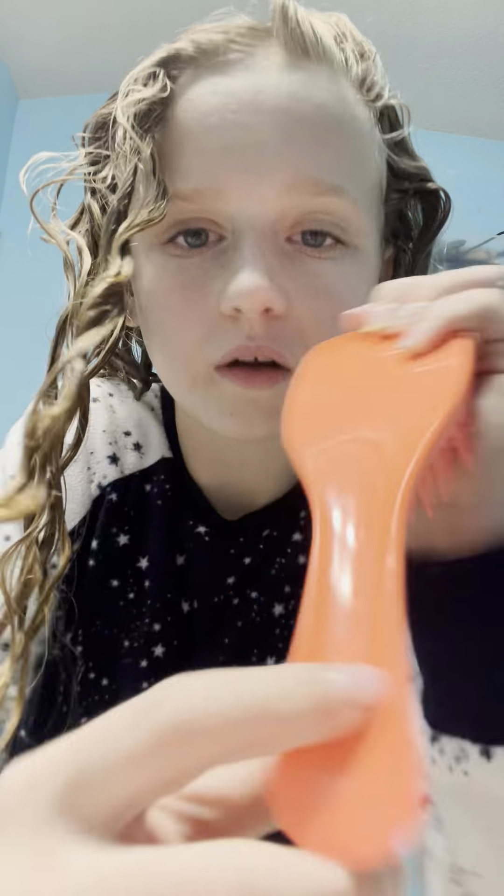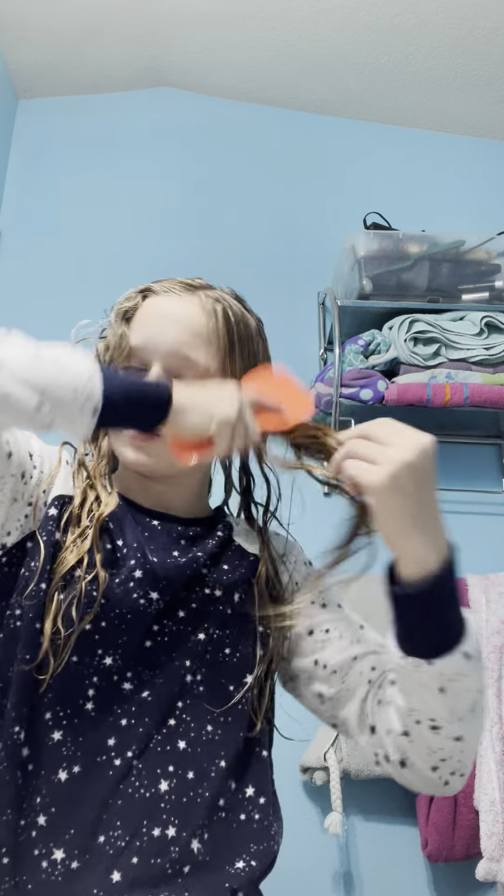And then I use the fully hydrating triple bounce serum with 1.7 multi-weight hydrating — it's the ELF Skin, eyes, lips, and face. Okay, there we go.